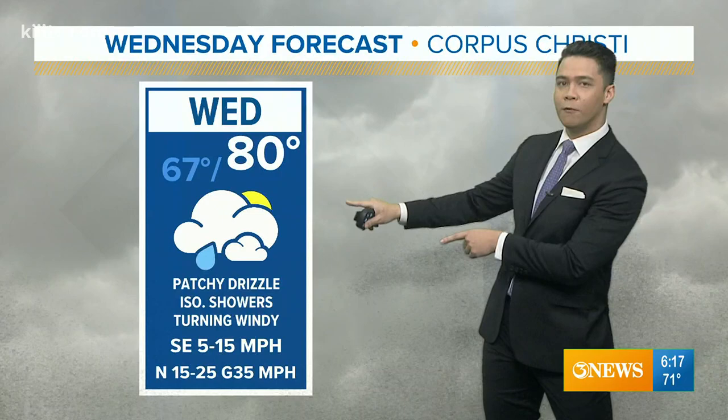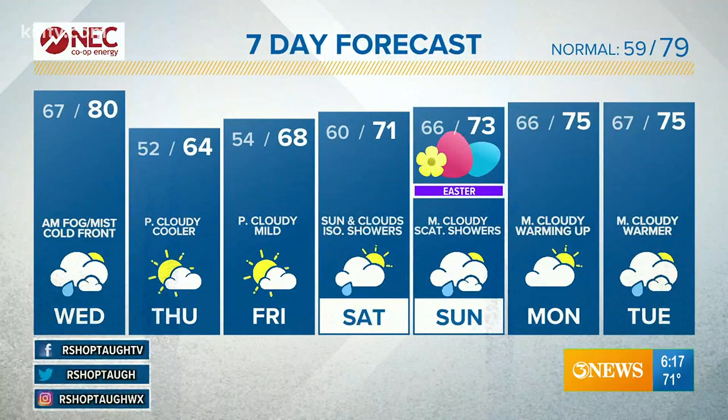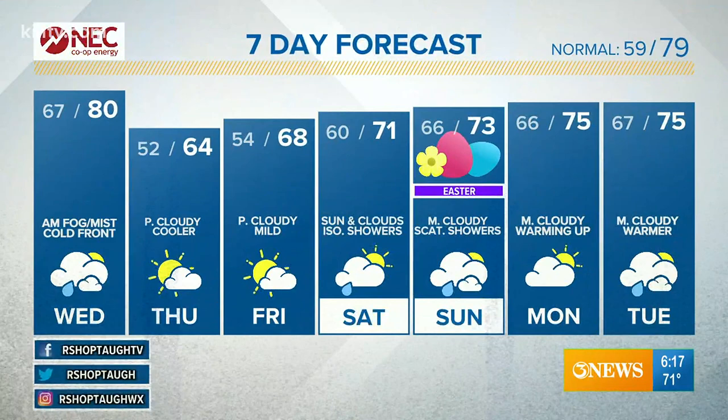Today's timeline: near 80 for the afternoon high around one to two o'clock, cold front moves in producing isolated showers, north winds 15 to 25 miles an hour. The 7-day forecast shows a combination of sunny skies and clouds, lower humidity for Thursday and Friday. Note those morning temperatures — lower 50s for the next couple of mornings, so please have a light jacket through Friday and early this weekend.